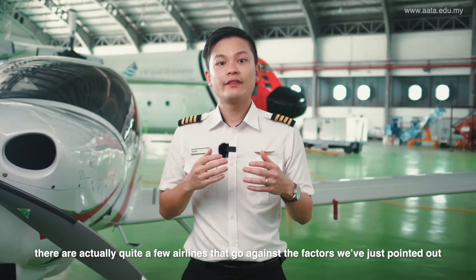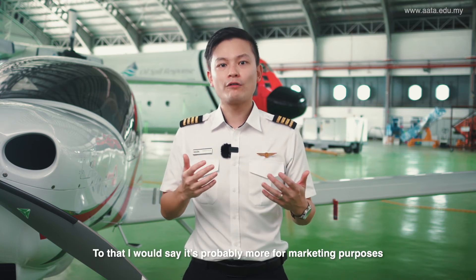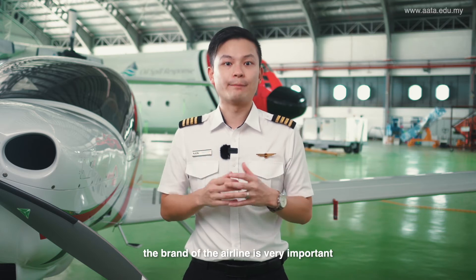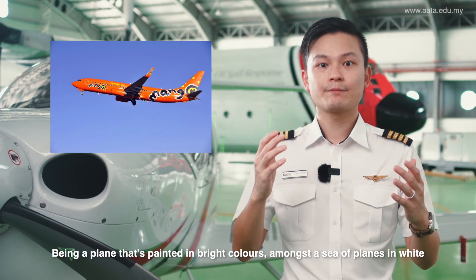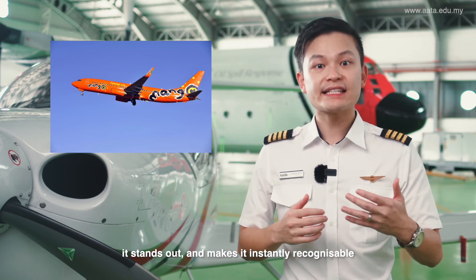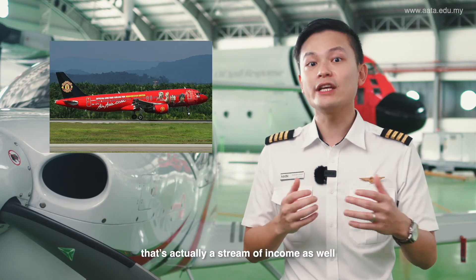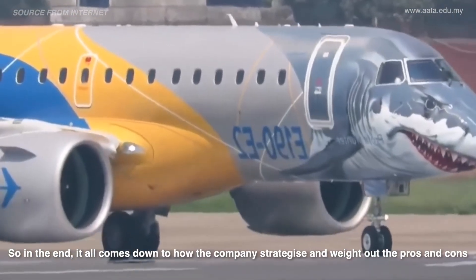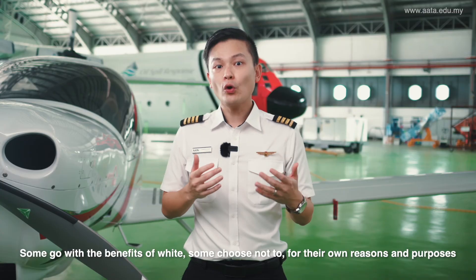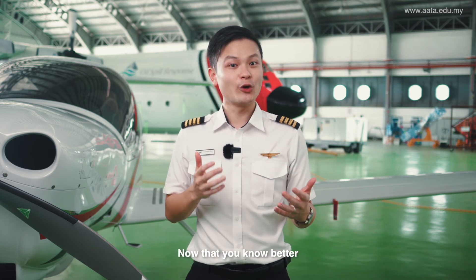But what about planes that are not white? There are actually quite a few airlines that go against the factors we've just pointed out. I would say it's probably more for marketing purposes. In today's increasingly competitive market, the brand of the airline is very important. Being a plane painted in bright colors amongst a sea of planes in white, it stands out and makes it instantly recognizable. You might also notice some planes even have advertisements printed on them — that's actually a stream of income as well. So in the end, it all comes down to how the company strategizes and weighs out the pros and cons. Some go with the benefits of white, some choose not to for their own reasons and purposes.